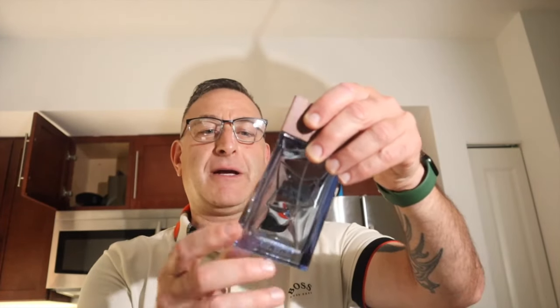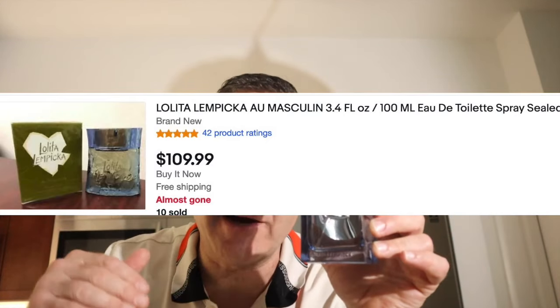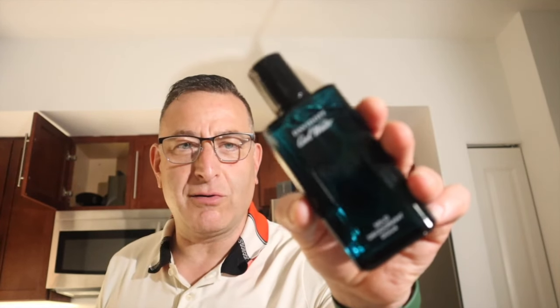This one here is called Lolita Lempica Ohm. It smells almost identical to Lolita Lempica Oh Masculine, which is a discontinued rare hidden gem. It does have that rum sugary note in there, nice top notes of fruit — it's soft and elegant at the same time. Not a bad fragrance for the price. Lempica Ohm.